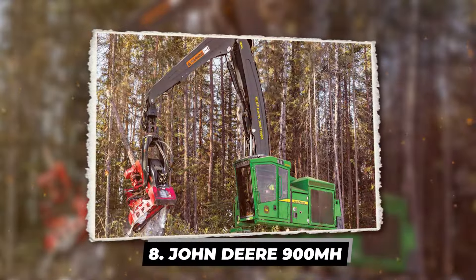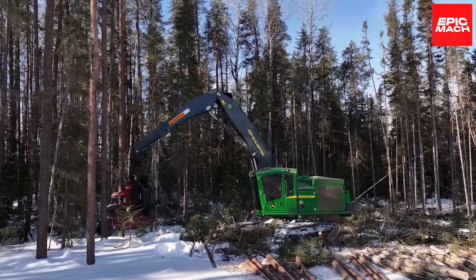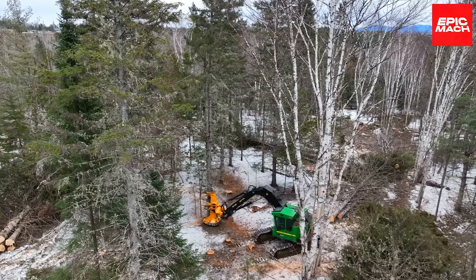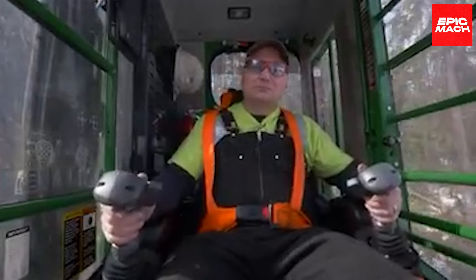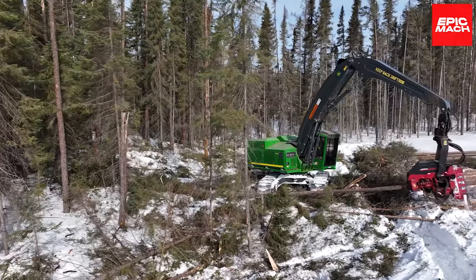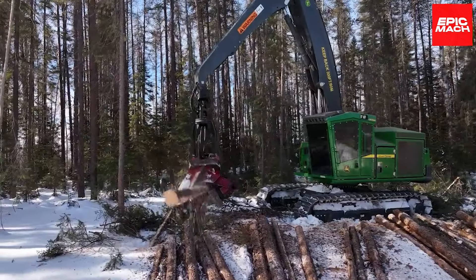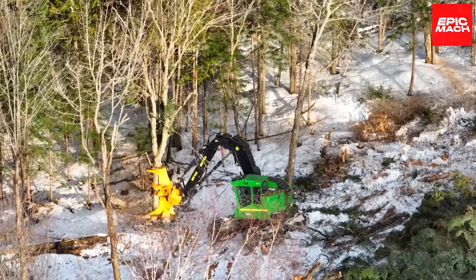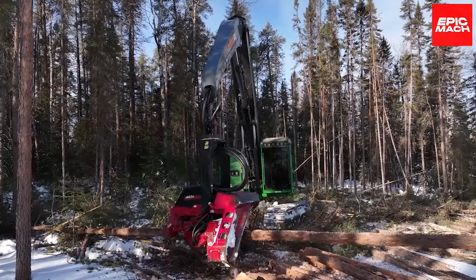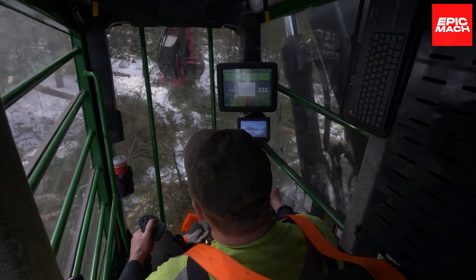Clad in characteristic green and yellow, the John Deere 900MH Harvester is a high-tech lumberjack with brains to match its brawn. Its 286-horsepower turbocharged engine meets emission standards while providing 13% more torque to the pole saw and drivetrain. Giant inflatable tires float over muddy terrain, while the extended arm of its reach-enhancing crane snatches trees like an ENT on a mission. Programmable settings match its pace to each operator's rhythm for rapid-fire productivity.